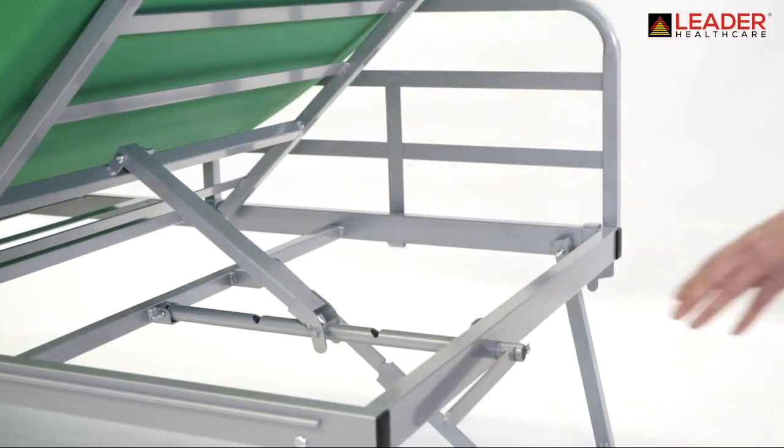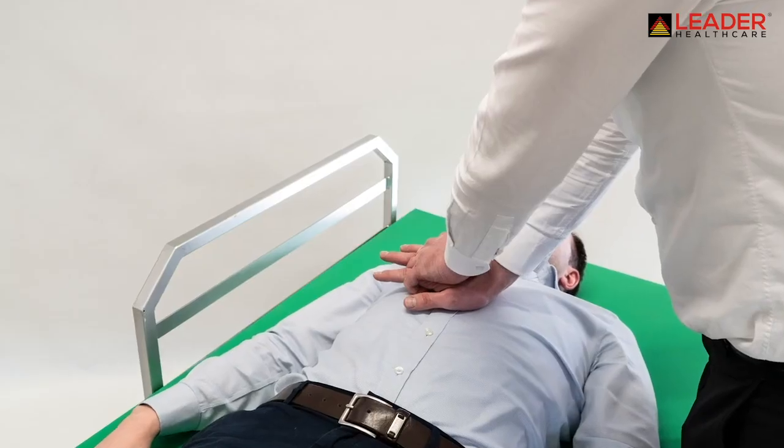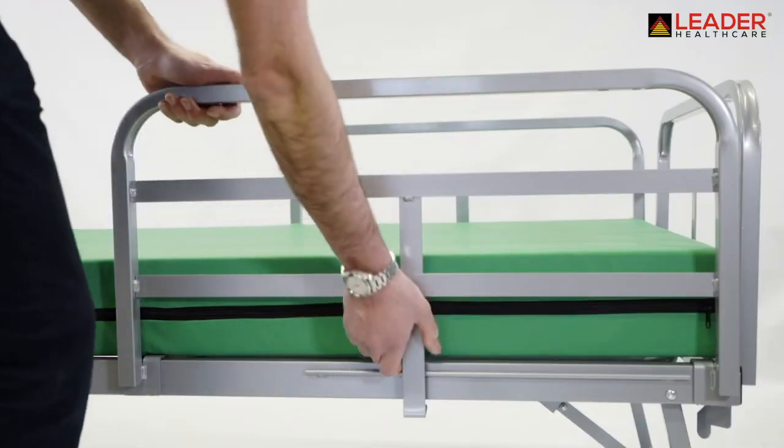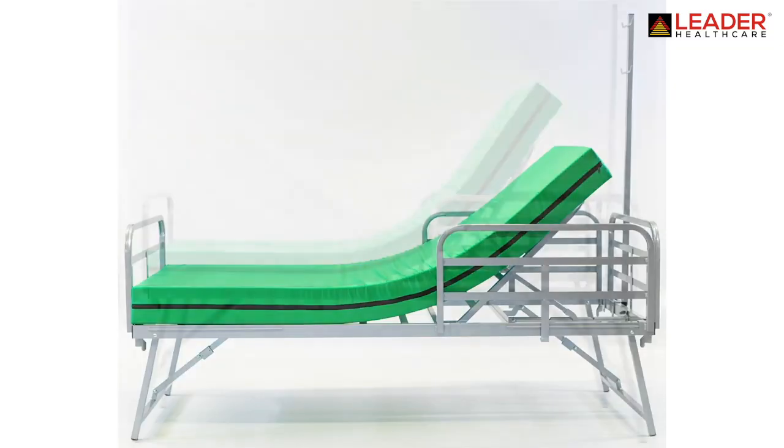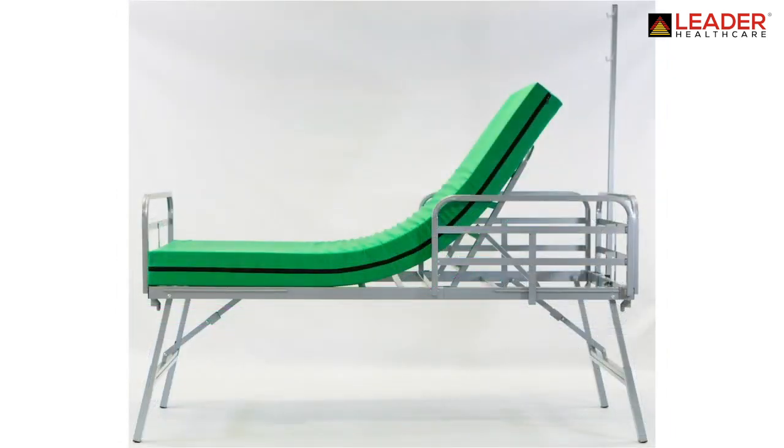Fast drop backrest to enable CPR. Detachable side rails to reduce the risk of patient injury through falls. The bed platform can be adjusted to two heights and also has an IV pole.